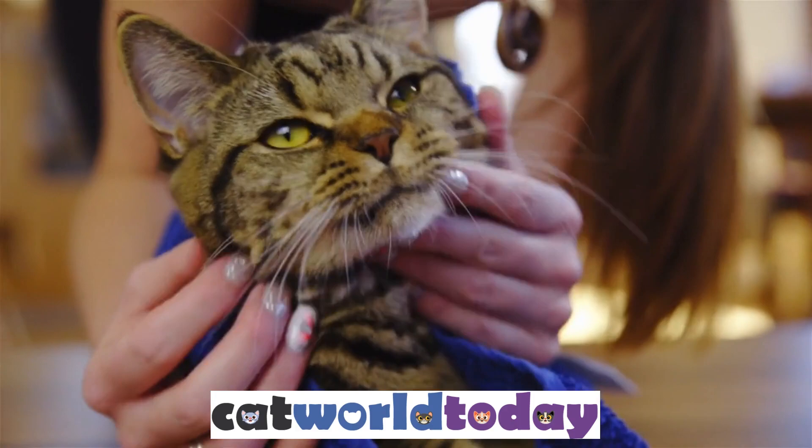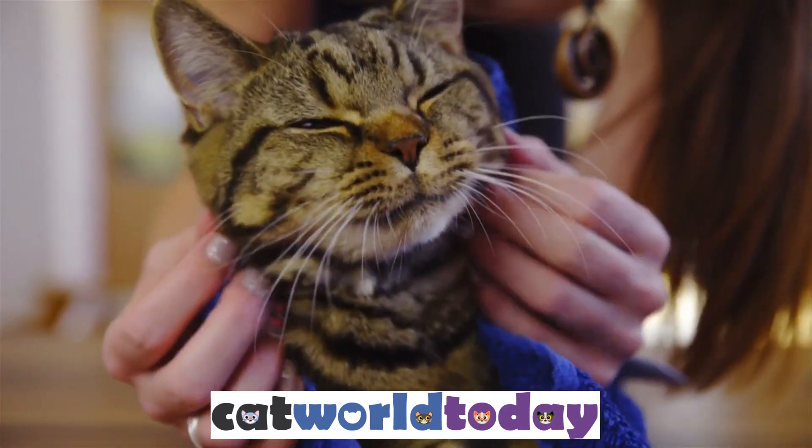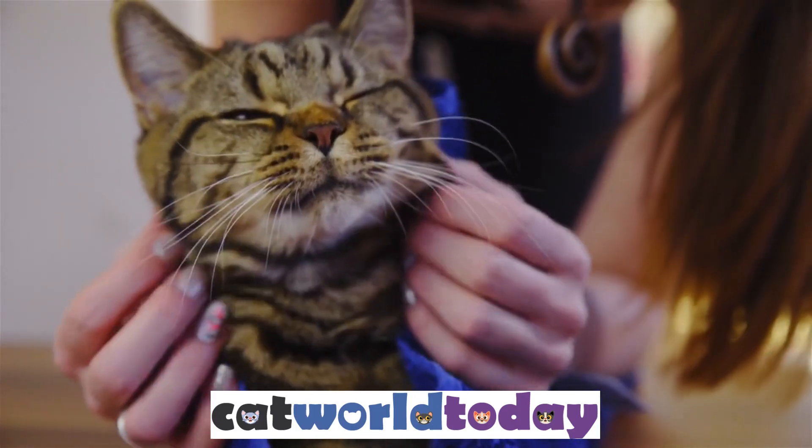With a little patience and persistence, you can successfully get rid of fleas in your carpet and keep your home flea-free. At catworldtoday.com, our mission is to help and promote cats.